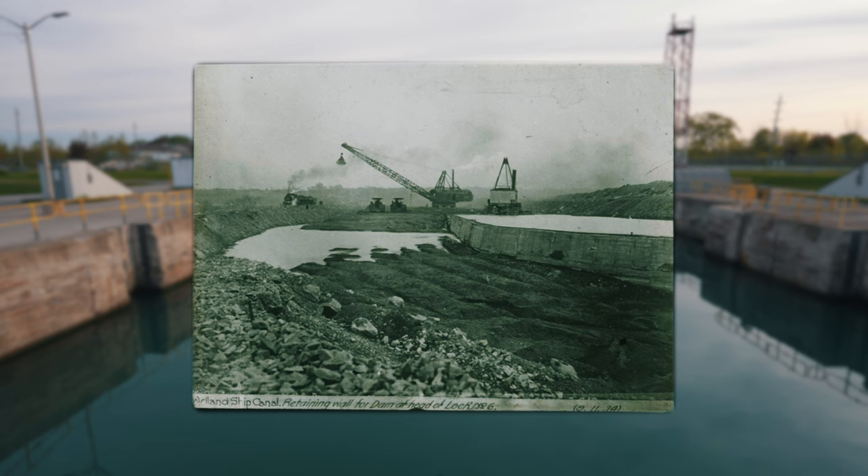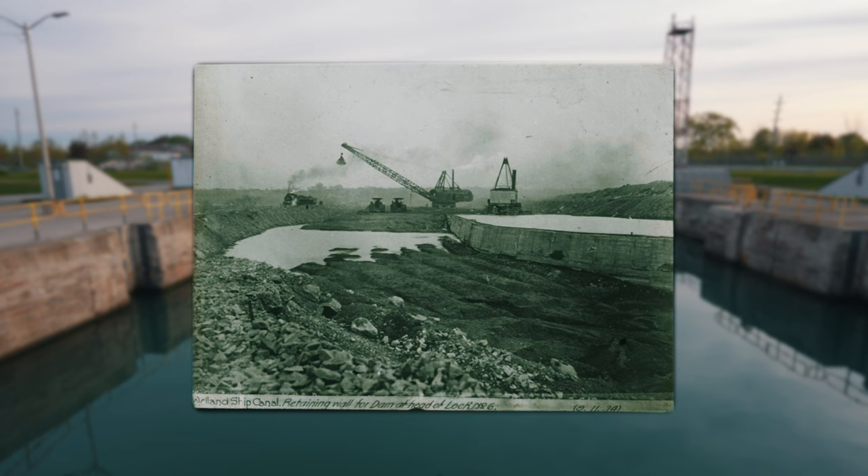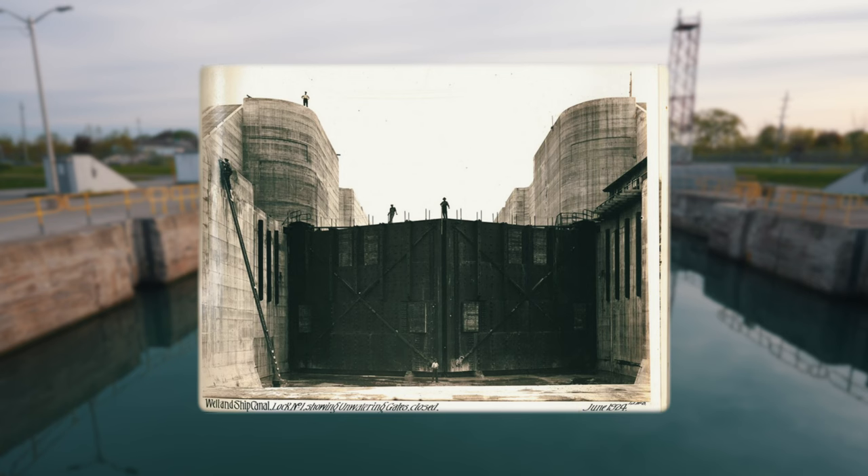The modern version of the canal began operation in 1932 and continues to operate today, and it is an amazing sight to see, just a short drive from the Horseshoe Falls.